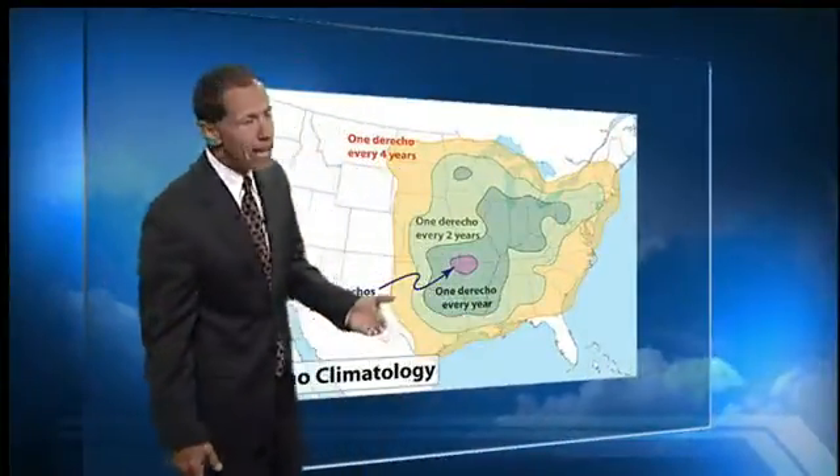Now you have all this power out, and this heat wave is pushing towards the east. You've got people without power for a day and a half, two days, and they've got temperatures that are going to be topping 95 to 100 degrees. Just amazing that this occurred.